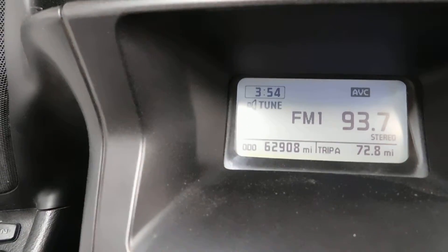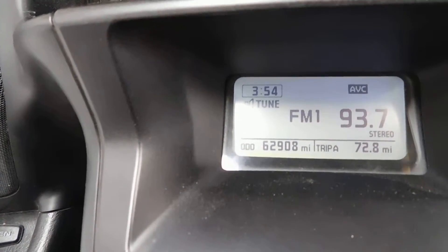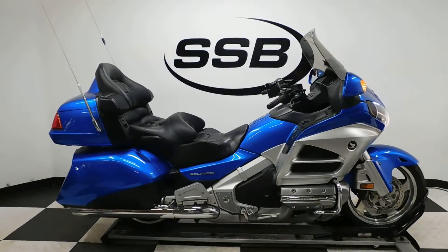I think I said 70,000 miles — it's actually 63,000 miles; 62,908 is what's on it. It fires right up, no problem. Sounds great, runs great.